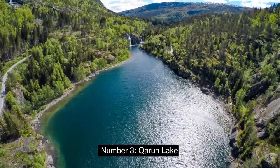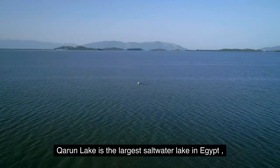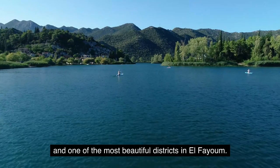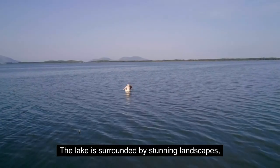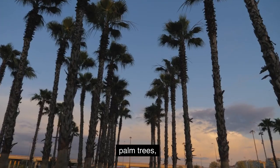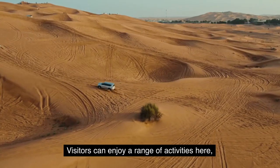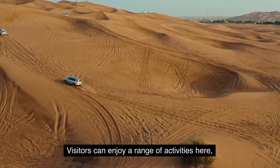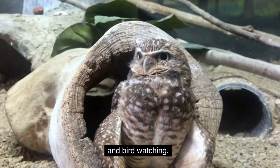Number 3: Karan Lake. Karan Lake is the largest saltwater lake in Egypt and one of the most beautiful districts in El-Fayoum. The lake is surrounded by stunning landscapes, including sand dunes, palm trees, and mountains. Visitors can enjoy a range of activities here, including fishing, boating, and bird watching.